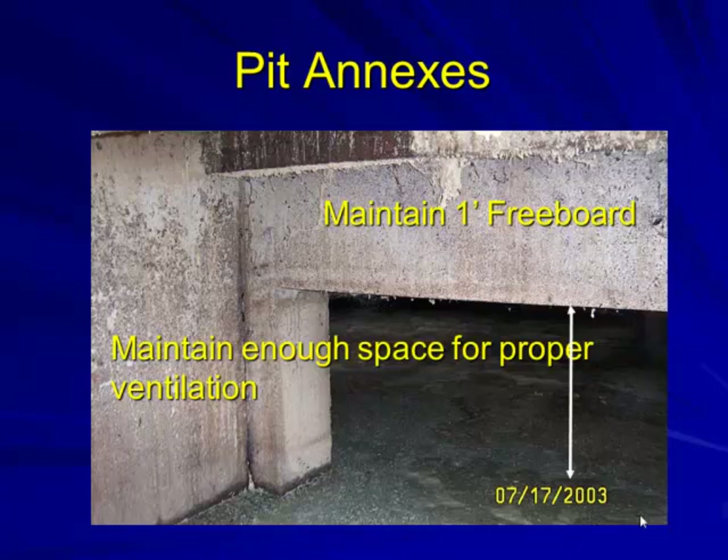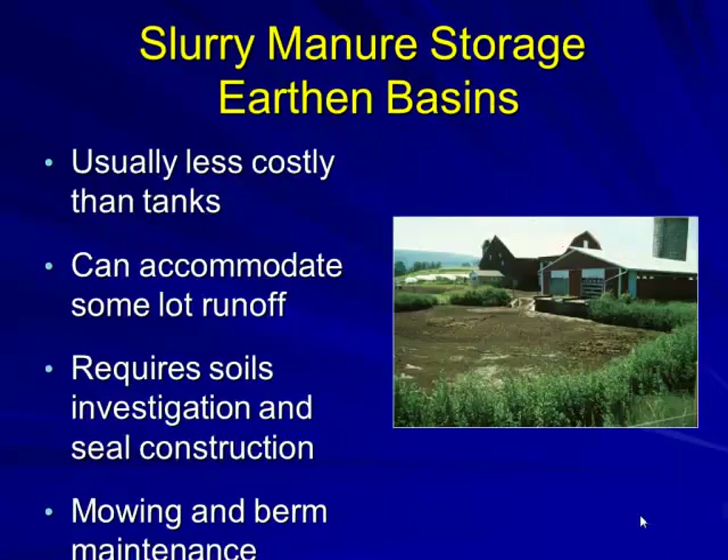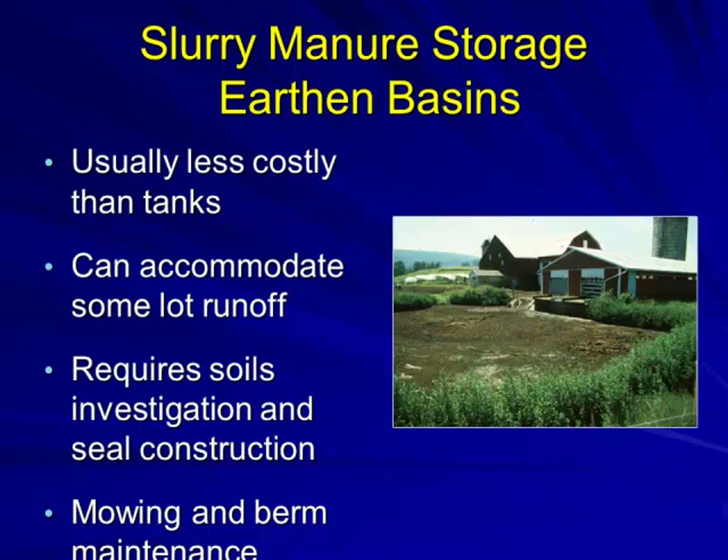For pit annex access, maintain at minimum about one foot between the manure surface and the bottom of the beam, allowing airflow to flow freely if using pit fans. We've had cases going to deeper pits because in November the pit was filled up to the surface, plugging ventilation. The same principle holds for transitions. Earth basins are still allowed for dairies in our state but not for swine. A basin overgrown with weeds is not a good impression — mowing and berm maintenance are very important.